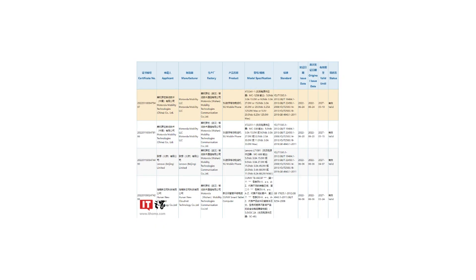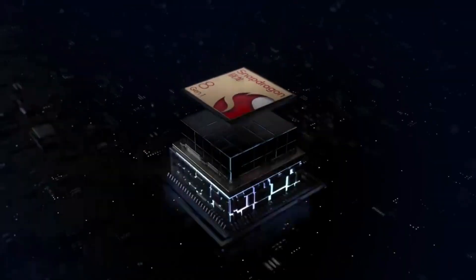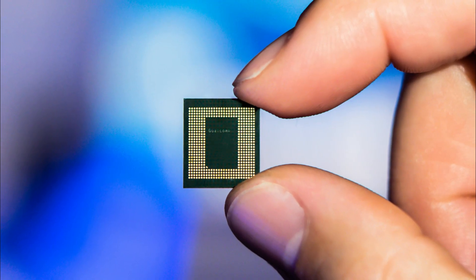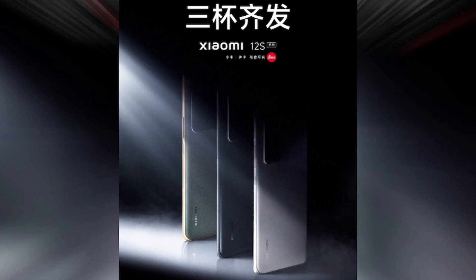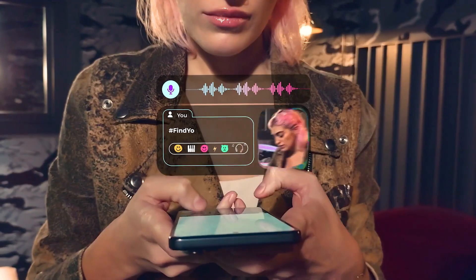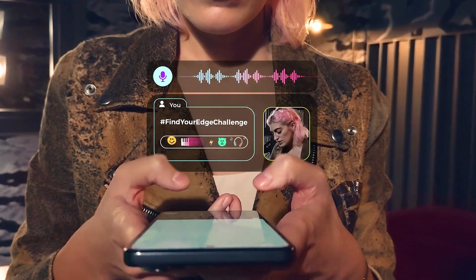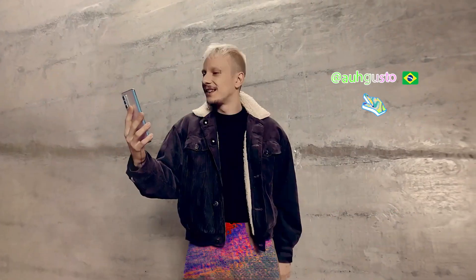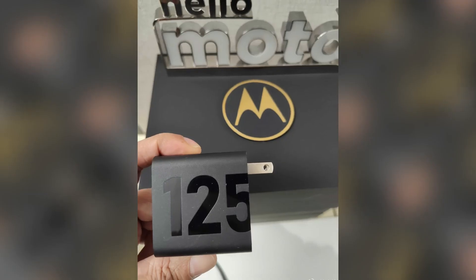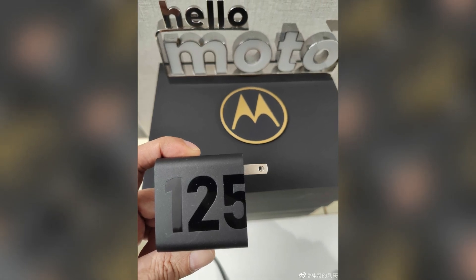According to the 3C certification, the Motorola Edge 30 Ultra will include a Snapdragon 8 Plus Gen 1 processor. Many flagship devices are on the way with an 8 Plus Gen 1 CPU — one of them is the Xiaomi 12S Ultra, which might compete with the Edge 30 Ultra. As long as Motorola is going all out with the Edge 30 Ultra features, it is expected to include its best charging specs ever, with fast charging at 125W and 50W wireless charging capabilities.